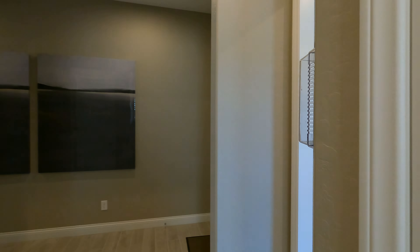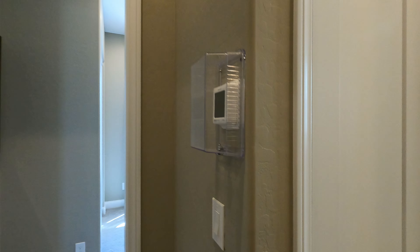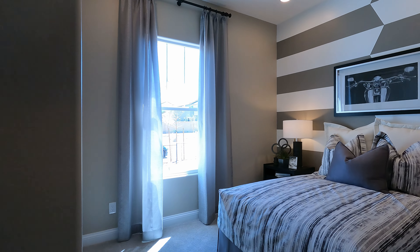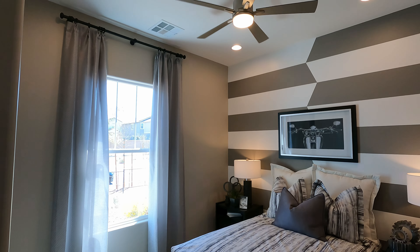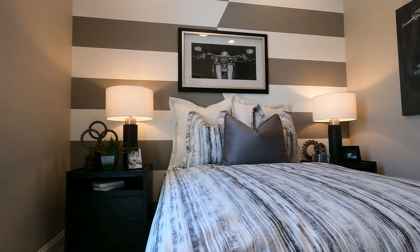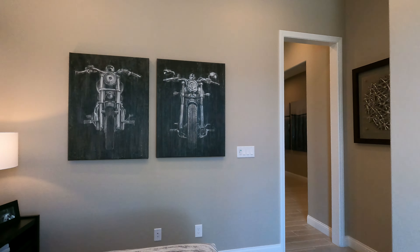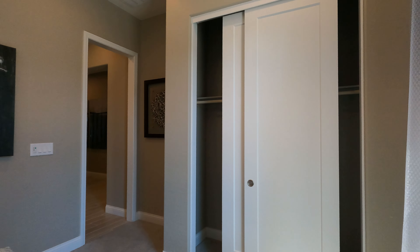Right outside the bathroom we have another little storage closet — a linen closet, very nice. Here's bedroom number one, 10'8" by 10'6". Love those high ceilings — they've got extra recessed lights and a modern fan. The high ceilings in this room really do make a difference.